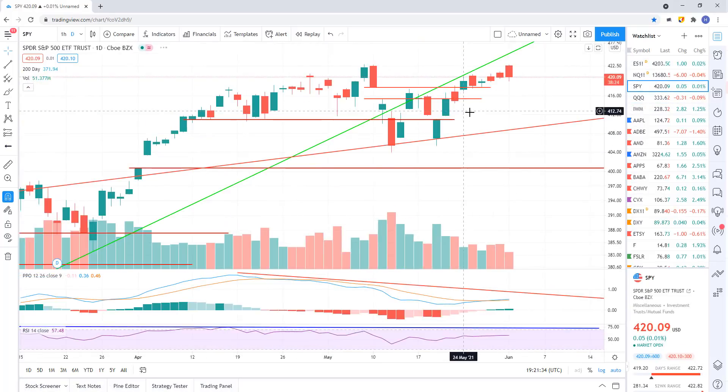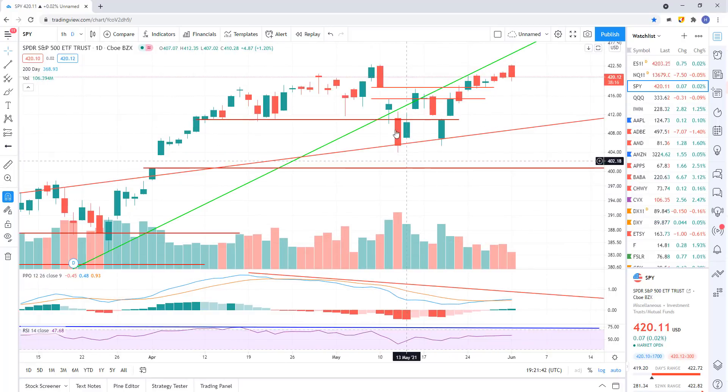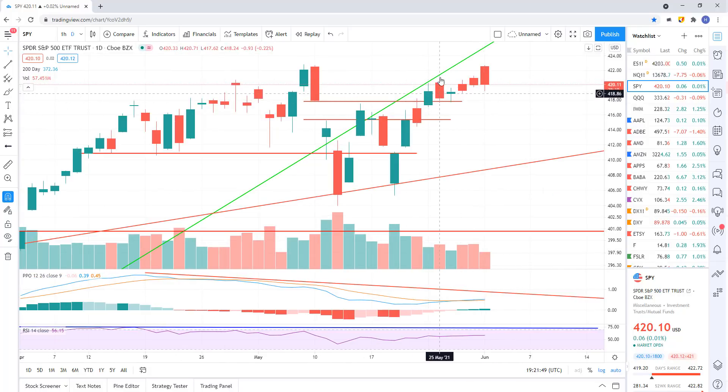Looking at the SPY — same thing. We've been just back testing on this daily chart. Here's your March 2020 lows, and we've basically broke support but we've just been grinding around, back testing it for the last couple of days. You can see we back tested right there, kind of back tested here. Today they gapped it up, sold it off. It's going nowhere, just kind of grinding around below support. Still looking for more signals that we're going lower.